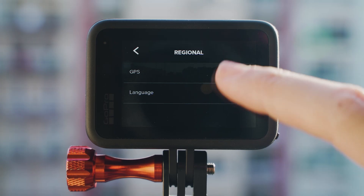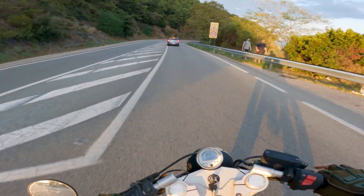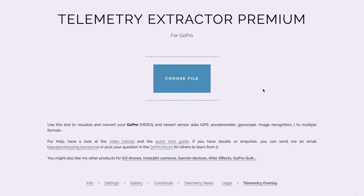To do so, we will enable the GPS in the original settings of the camera, then record some footage outdoors, and use Telemetry Extractor to review the data.